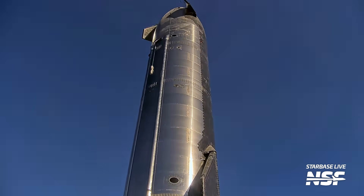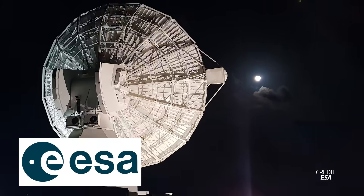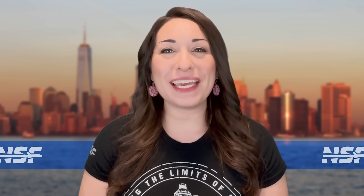SpaceX's next-generation Starship vehicle rolls for testing. NASA completes the first aircraft crash investigation on another planet. ESA plans to support India's human spaceflight missions, and Virgin Galactic may be flying from Italy. We'll have all that and a whole lot more, this week in Spaceflight.